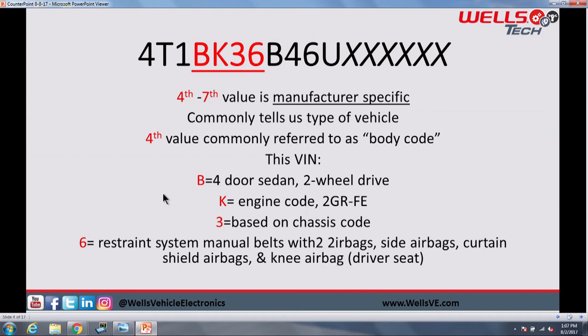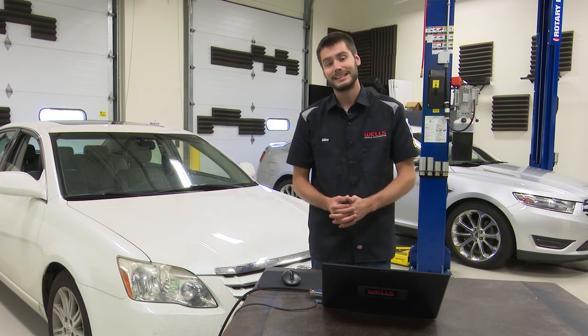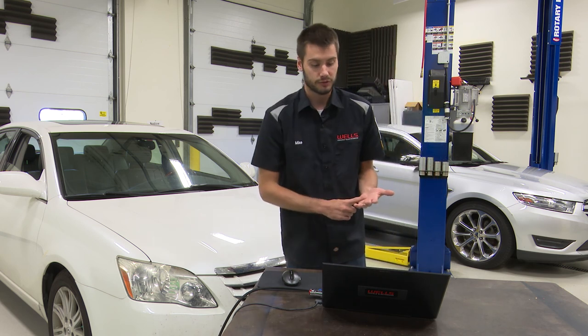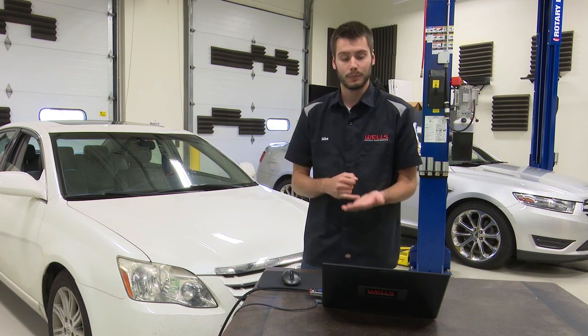On our Toyota here, we find that B — our fourth digit — stands for four-door sedan and two-wheel drive. The K is actually going to be our engine code. In this vehicle, it is a 2GR-FE, which is the 3.5-liter V6. The 3 is going to be based on the chassis code, and the 6 is going to be our restraint system — telling us we have manual belts, two airbags, side airbags, curtain shield airbags, and a knee airbag for the driver's seat. So in these four digits, we find out it's a four-door two-wheel drive sedan with a V6 engine, chassis code, and the airbag system.